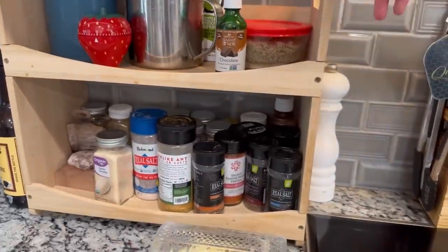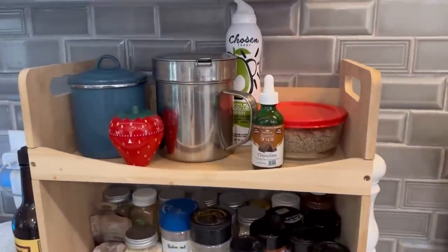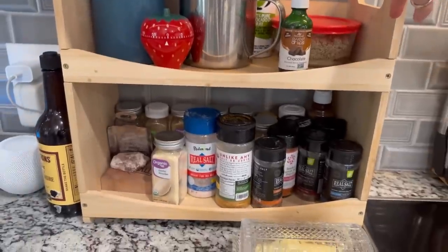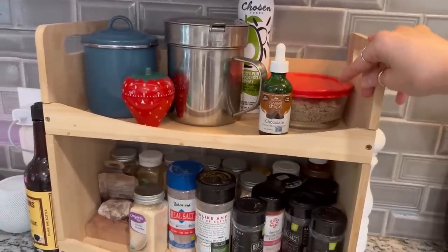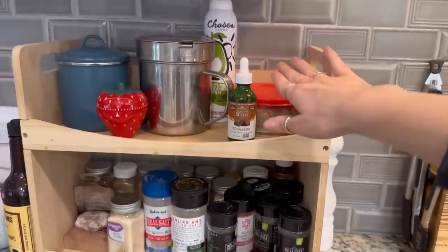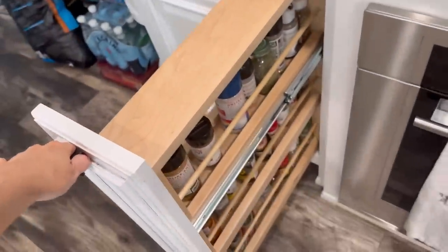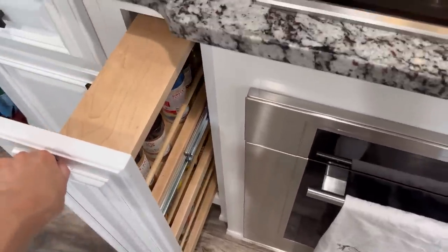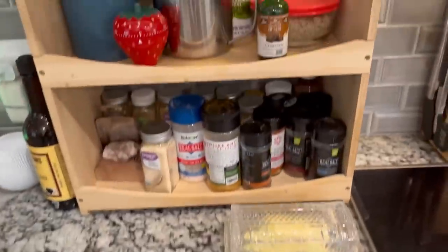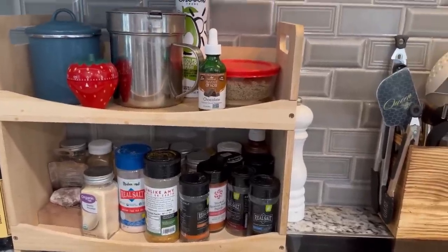Over here is a little spice rack, also from Amazon. Assembly is required so you do have to put it together, but it wasn't that hard. It's made from bamboo, I think. It gives a little bit more elevation to put the spices I use the most right here. I do have spice racks that are built in, but I use a lot of spices and I don't want to have to go digging. Anything that can save me time, I am here for — and that's what this does. I can just reach and grab really easily while I'm cooking.